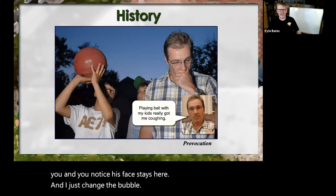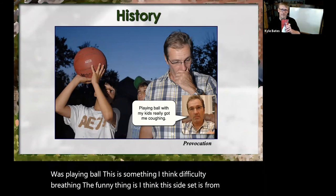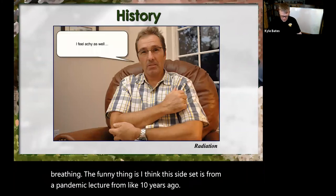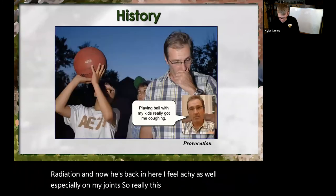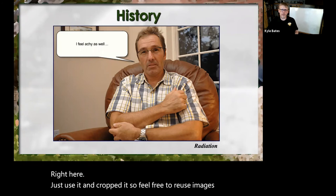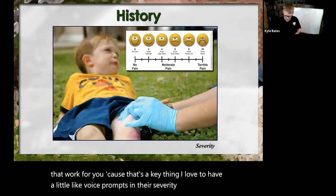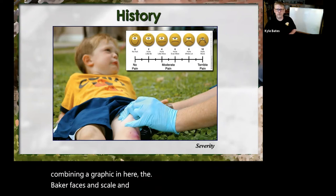I was playing ball — this is about difficulty breathing. The funny thing is I think this slide set is from a pandemic lecture from about 10 years ago. 'I feel achy, especially in my joints.' So really this picture is the same one — just use it and crop it. Feel free to reuse images that work for you. I love to have little voice prompts in there. Severity and pain — just combining a graphic, the Wong-Baker Faces pain scale, and some severity. Time — chest pain time, these two go together.